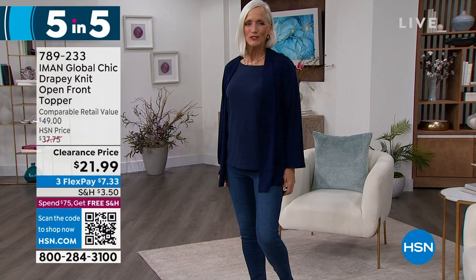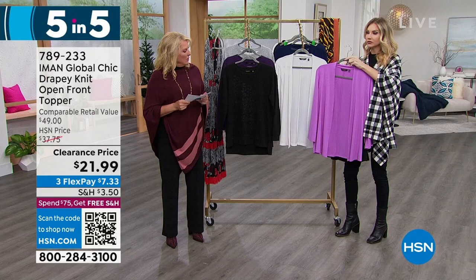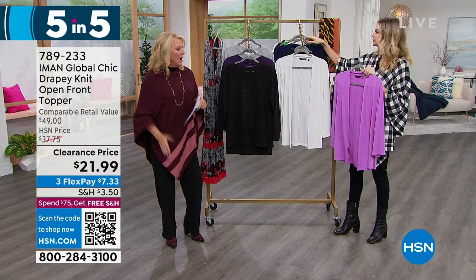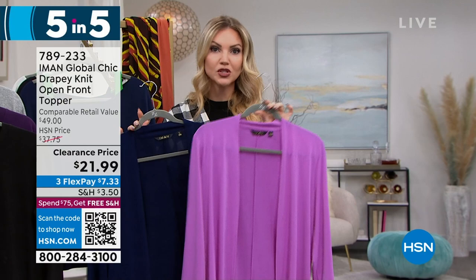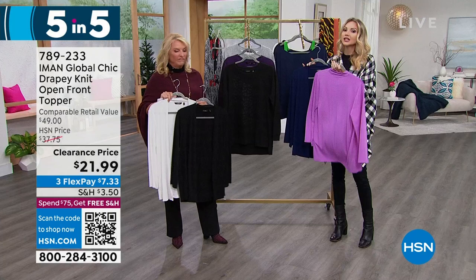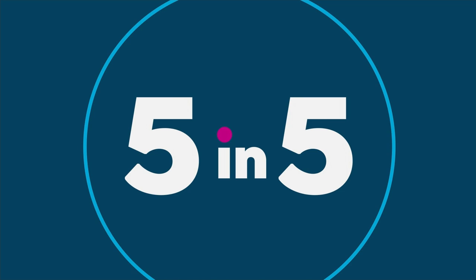Last of the five: the drapey knit open front topper — another customer pick. We have black, cream, and navy, with a little orchid remaining — only 30 in orchid. Your black, navy, and cream are the best bets. Great for spring too. 29 inches long, extra small to 3X, poly-span, machine wash, tumble dry. A great little topper — it really pulls an outfit together and gives a little something to cover your arms and shoulders. Not heavy, so perfect for layering now and going into warmer months over tank tops and summer dresses. Under $22. And we did it — five in five! Very limited though, so go to .com and order. Don't forget: spend $75 or more in a single day at HSN and everything flips to free shipping.